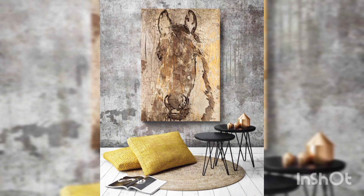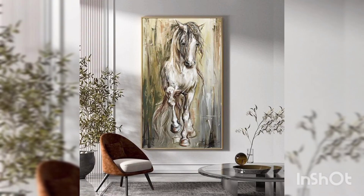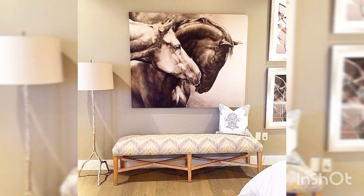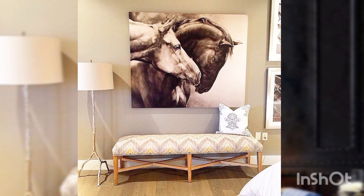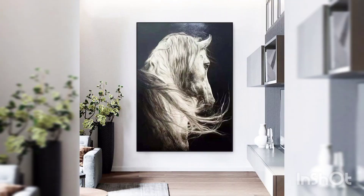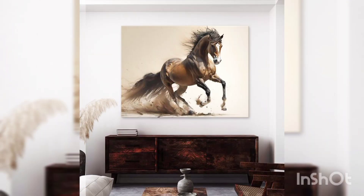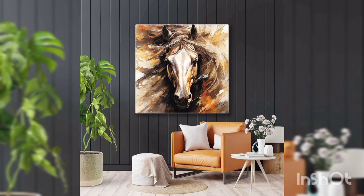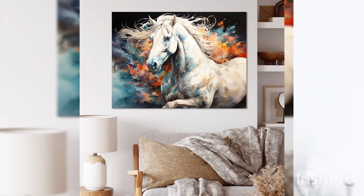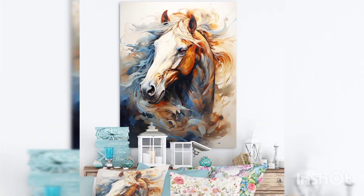Ensuring there is something to suit every taste and decor preference. Whether you prefer a classic equine portrait that captures the essence of tradition and heritage, or modern interpretations that push the boundaries of artistic expression, each painting in our collection is meticulously crafted by talented artists using high quality oil paints, resulting in vivid colors, intricate details.